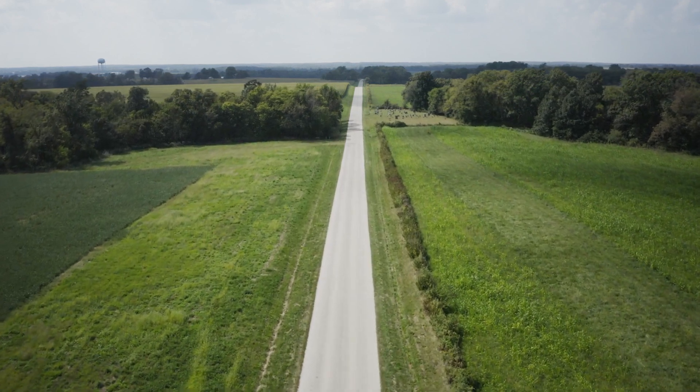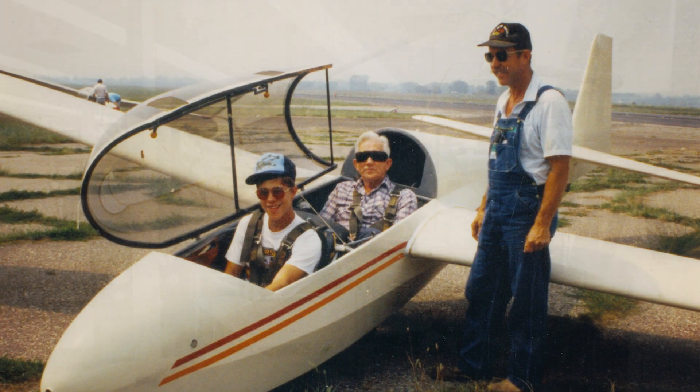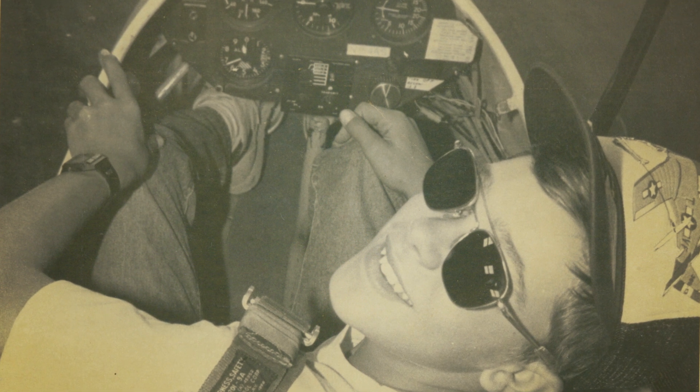David loves airplanes, and just because you're on the family farm doesn't mean that you sell the family farm and go work in the city. His dad actually is a mechanical engineer who worked on the space race of the 60s, and David kind of followed in his father's footsteps going to University of Illinois, where he became an aerospace engineer.